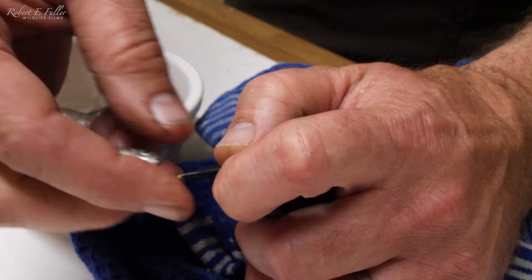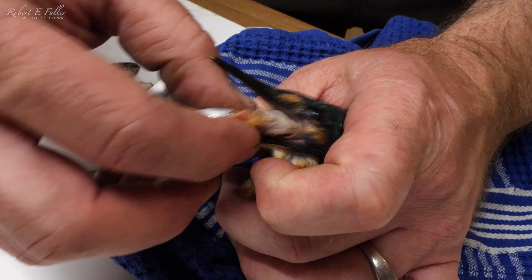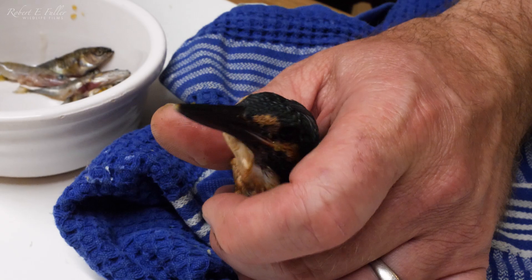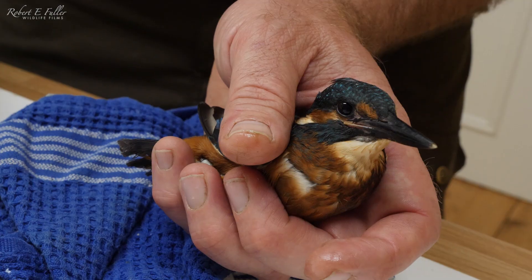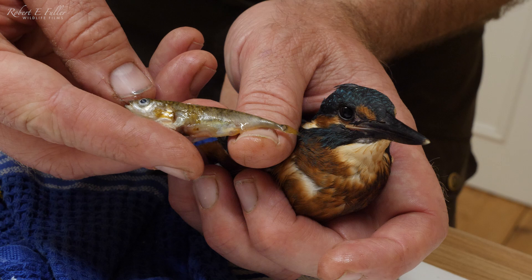This is a really tricky job - I've got to get that fish positioned correctly and then make sure I can get it down its throat. These are sticklebacks caught for it and amazingly it can eat 10 or 12 of these a day. It's amazing a little bird like that will easily have fish this size, swallowing them whole.